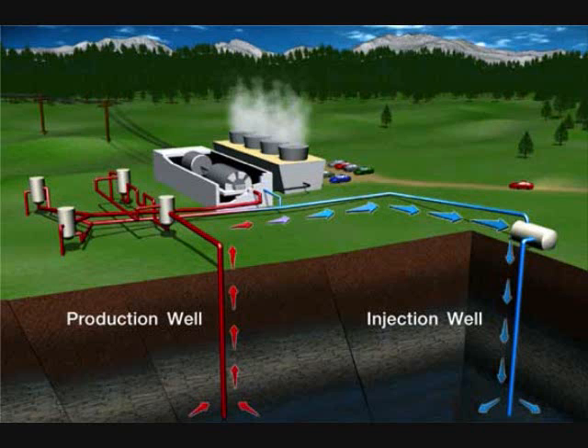The U.S. only has four states that have geothermal plants, and one of them is California. California has 34 geothermal power plants, which produce more than 90% of the U.S.'s geothermal electricity. The U.S. alone produces 2,700 megawatts of electricity from geothermal energy.